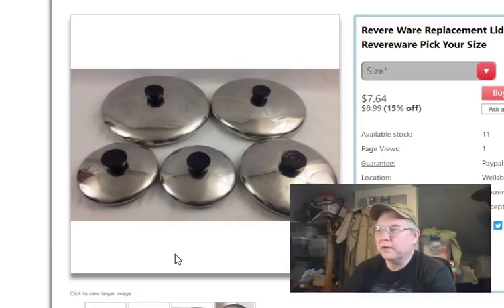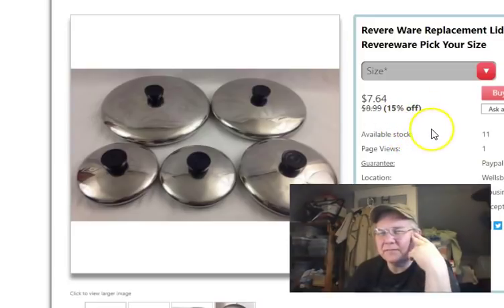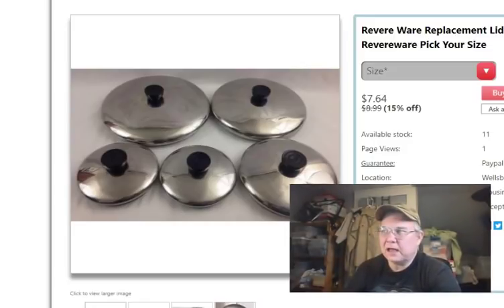I sold a Revereware lid. I paid 79 cents, listed it October 12th, sold it February 17th, and got $8.99 for it on TrueGether. It looks like I'm running a 15%-off sale there, so I'm not sure when that showed up, but I did get $8.99. So, for everything that sold this week: I paid $26.24, and my gross sales were $363.22, minus the $8.50 canceled order, for a net of $354.72 for the week.